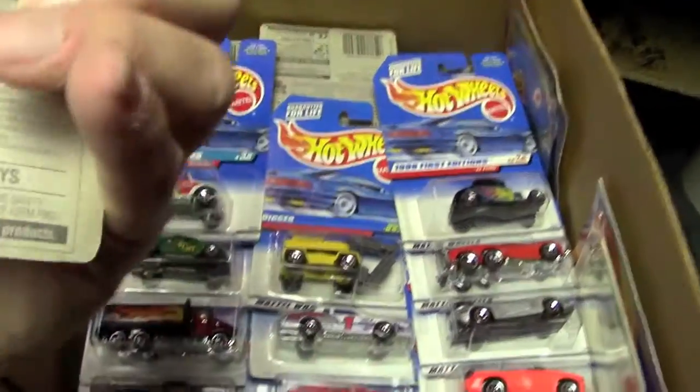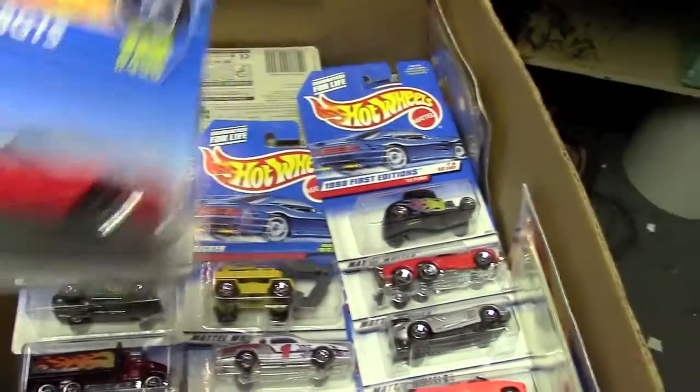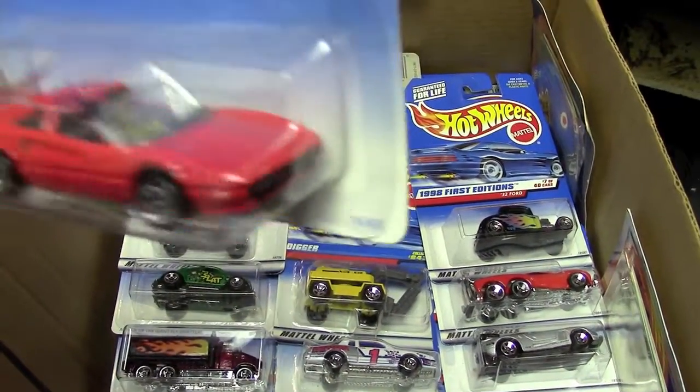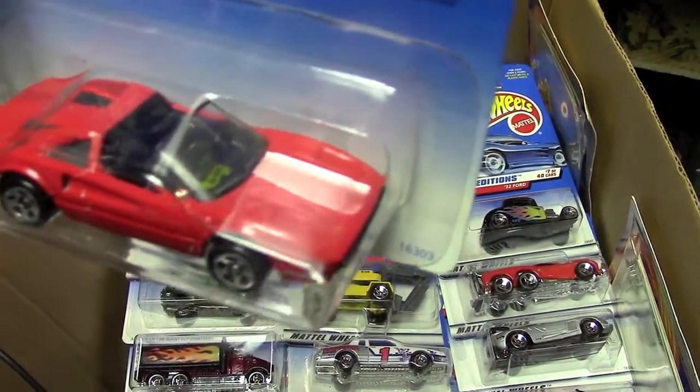The Ferrari 308. Dated '95 on the pack. At least they have some details painted in — it's nicely done, I think, for straight out of the pack. I don't like the big logo on the windshield, that looks stupid, but you can't have everything.